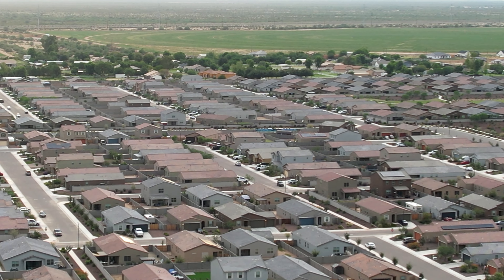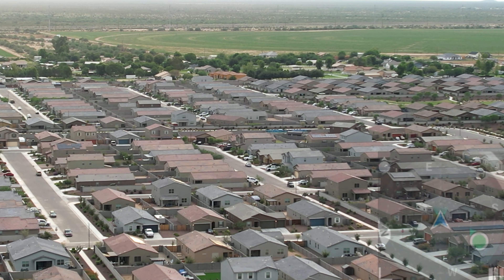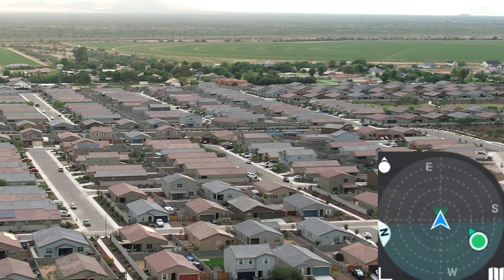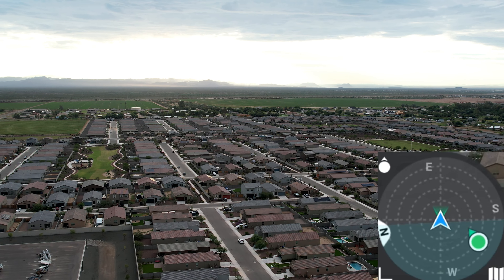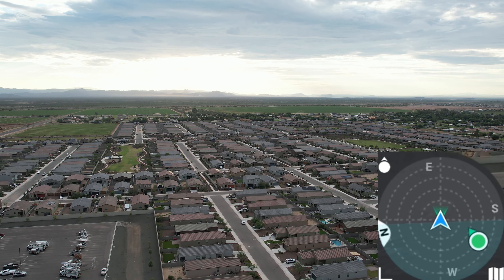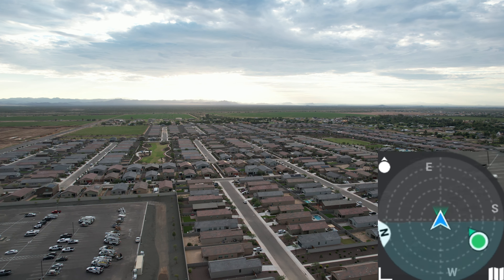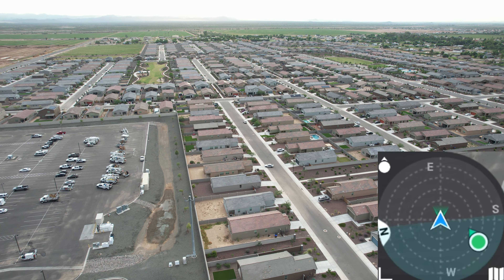Then I lowered the gimbal down so I could get rid of all the background and get a better picture of the objects over there. And then this is my compass on my drone. As you can see, I'm angled at just a little beyond east.